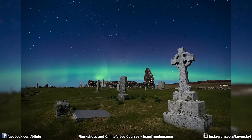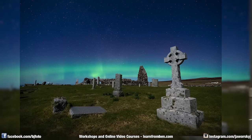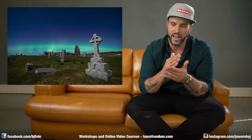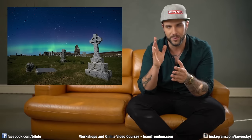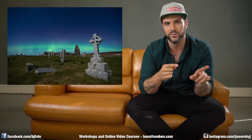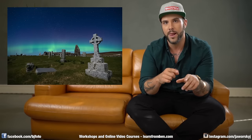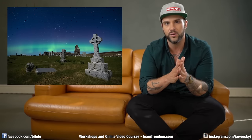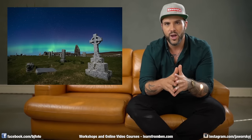The photo was taken in Scotland in 2016 — it was March, I think the end of March. I had two workshop groups at the Isle of Skye and it was the second group, so it had to be the end of March. We had some Northern Lights activity already with the first group, and then when the second group arrived, I think it was the second day.